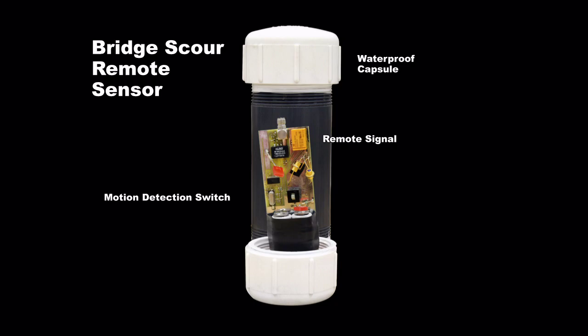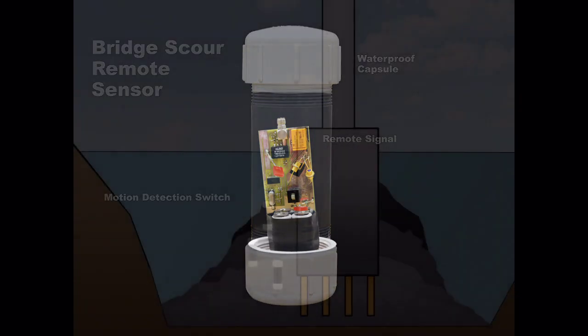Transmitters are embedded in the aggregate at various depths around the abutment. It is estimated that about 30 sensors would be needed around each bridge.